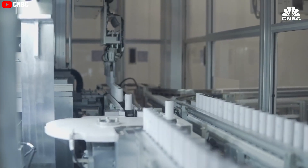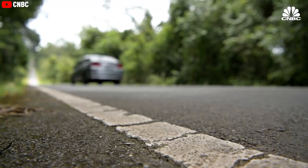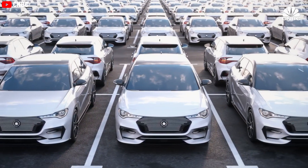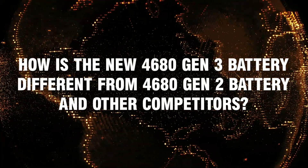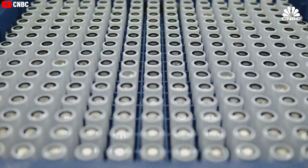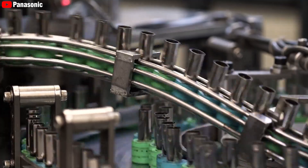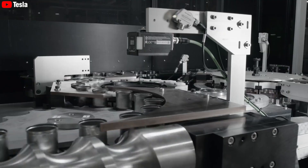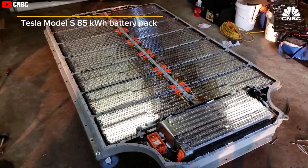The new 4680 Gen 3 battery sets a new standard in the electric vehicle industry, offering unparalleled range, affordability, and performance. The new 4680 Gen 3 battery marks a significant advancement in Tesla's battery technology, setting it apart from its predecessors in several key areas.